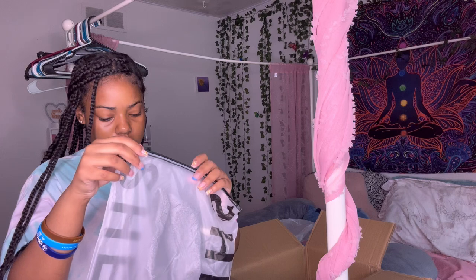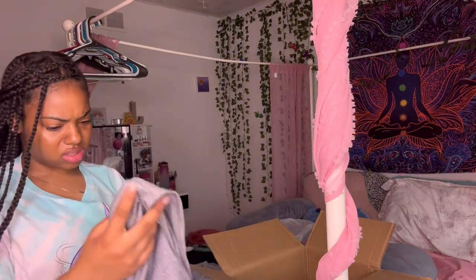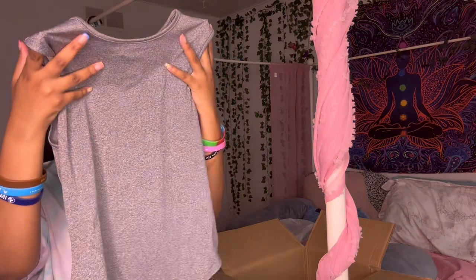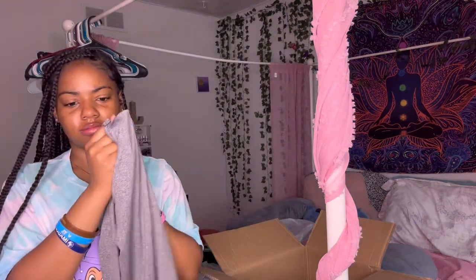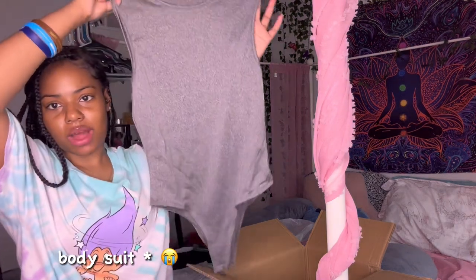I don't know what this is — I think it's something gray. This is my — what's this called? Y'all, it's called a one-piece, I think that's what it's called. Yeah, a one-piece, but it's not like the whole body — it's just this top portion.